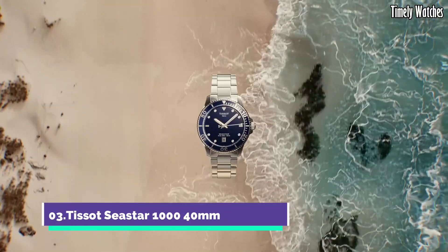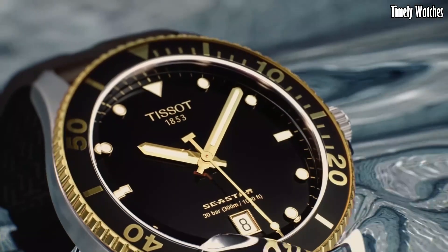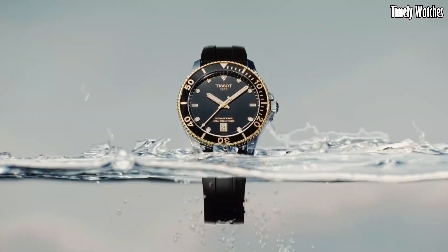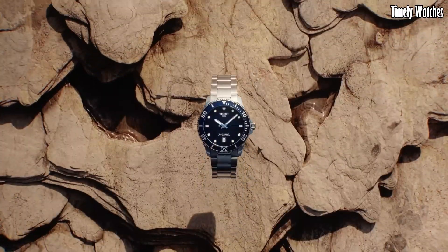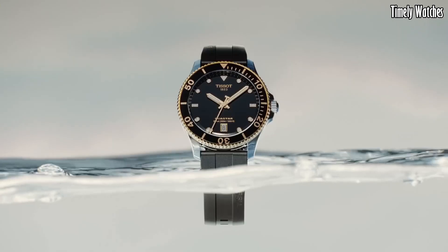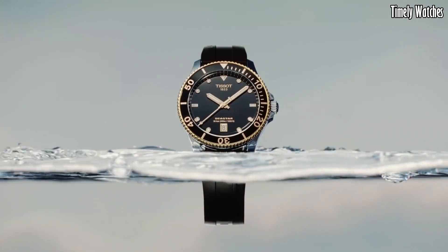Number 3, Tissot Seastar 1000 40M embodies aquatic prowess in a compact form. With a stainless steel case, it delivers durability and style for underwater exploration. The unidirectional rotating bezel and luminescent markers enhance its functionality. The black dial exudes modernity, and the date display adds practicality.